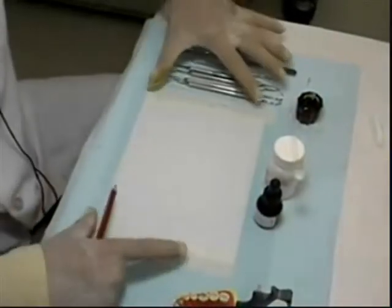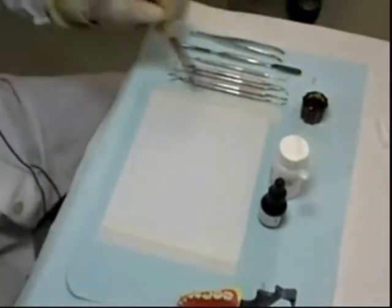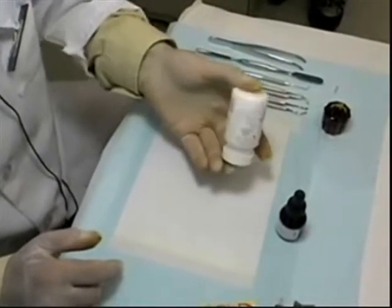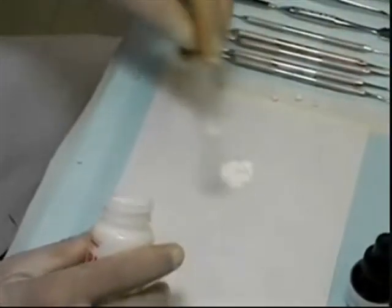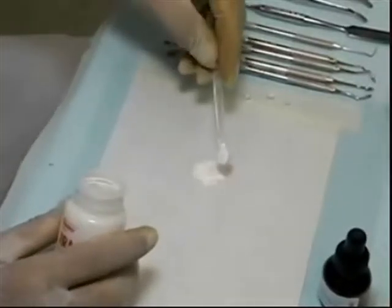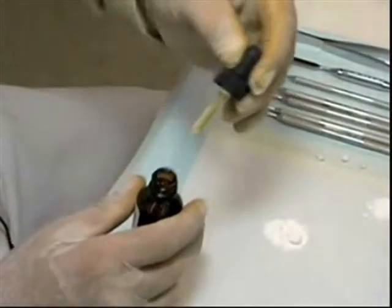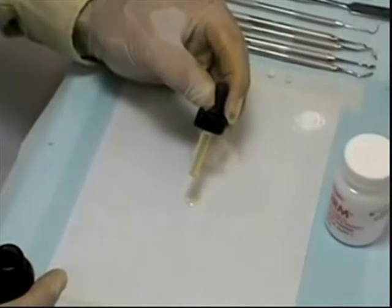Tape down the mixing pad to keep it in place during the procedure. Before dispensing the materials, shake the powder and swirl the liquid bottles. Dispense three scoops of powder and four drops of liquid. Hold the bottle 90 degrees to the mixing pad and let the fluid fall under its own weight.